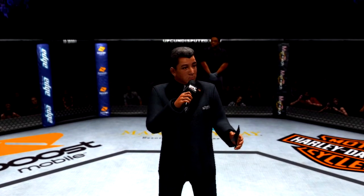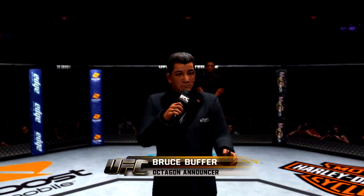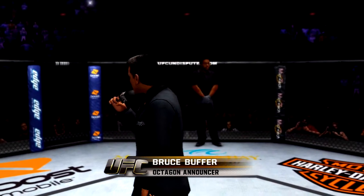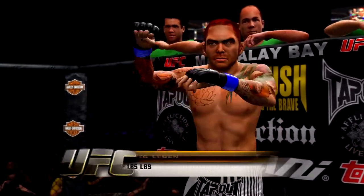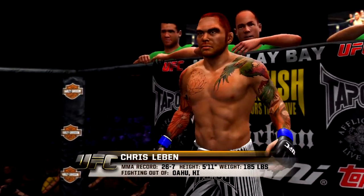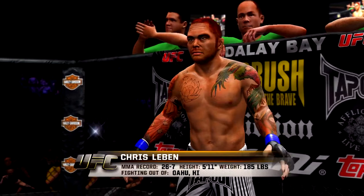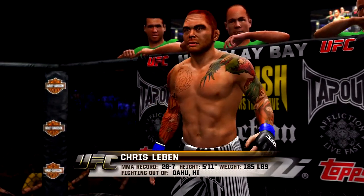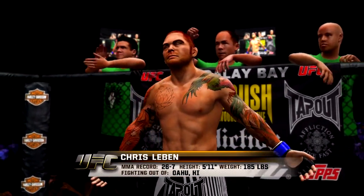And now, five rounds for the UFC middleweight championship of the world. Introducing first, fighting out of the blue corner, this man is a freestyle fighter. He stands 5 feet 11 inches tall, weighing in at 185 pounds. Fighting out of Oahu, Hawaii, he is the former WEC middleweight champion, Chris the Crippler.